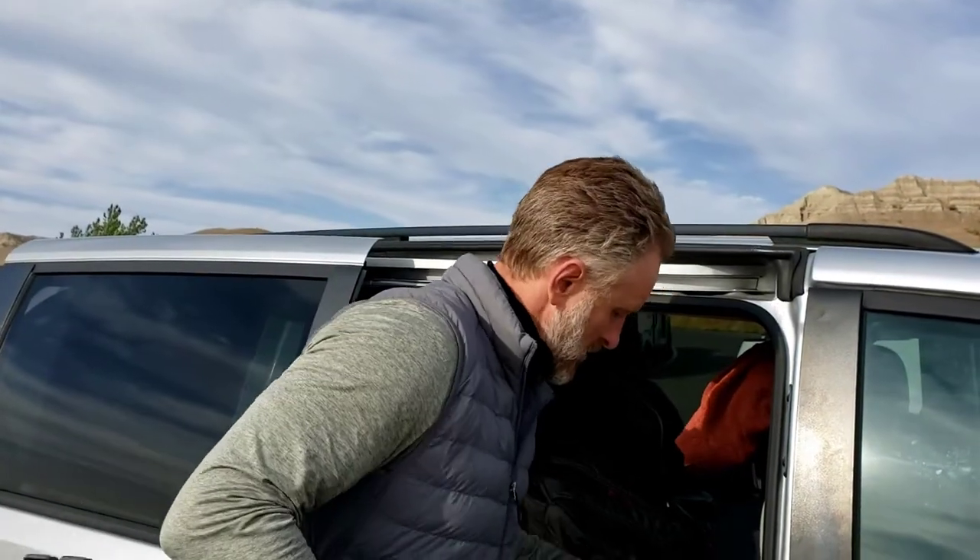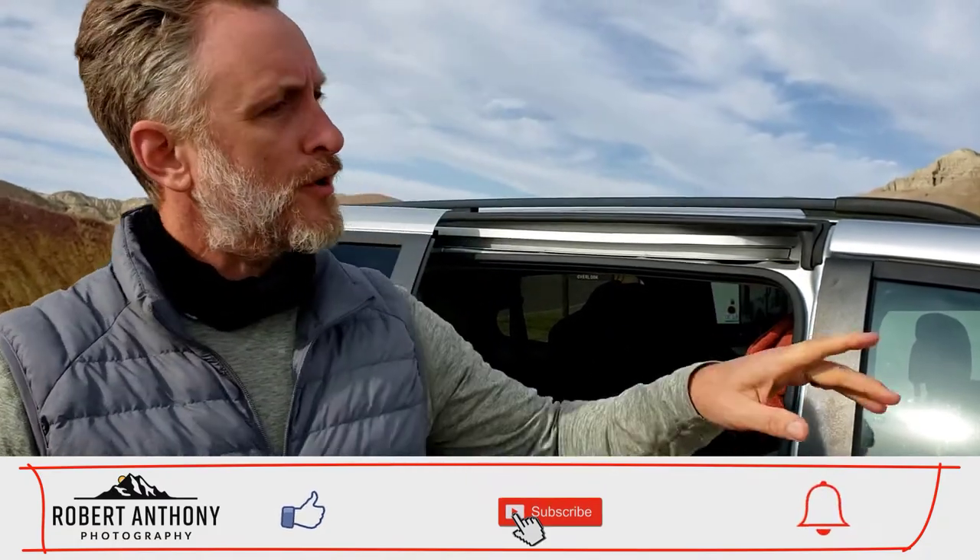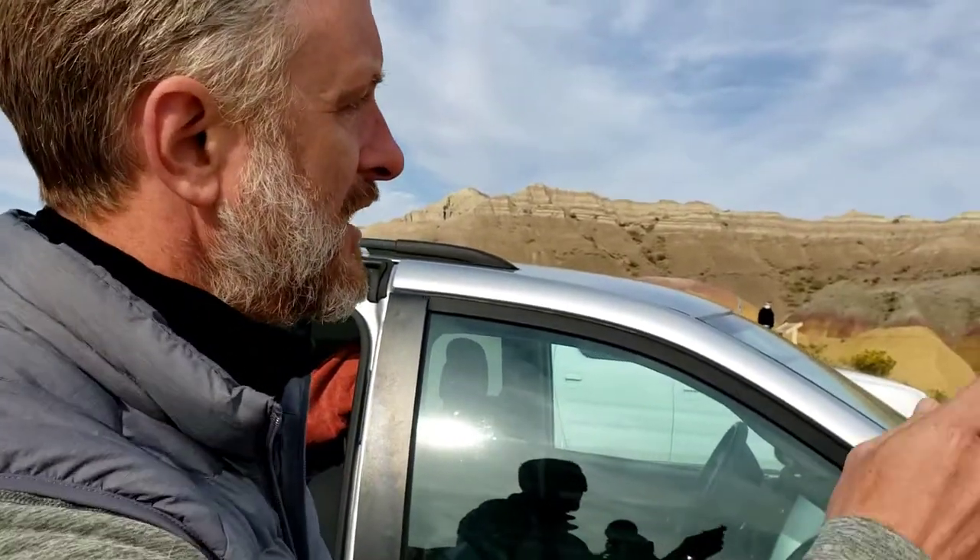We've got some nice sun going for us this afternoon. We're at the area called the Yellow Mounds, which are an outcropping of very colorful mounds. Joelle and I are going to go down and take a few photos — we're going to climb down so we can get down in the middle of them.